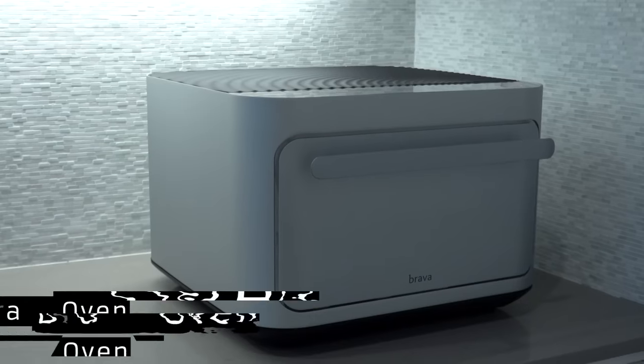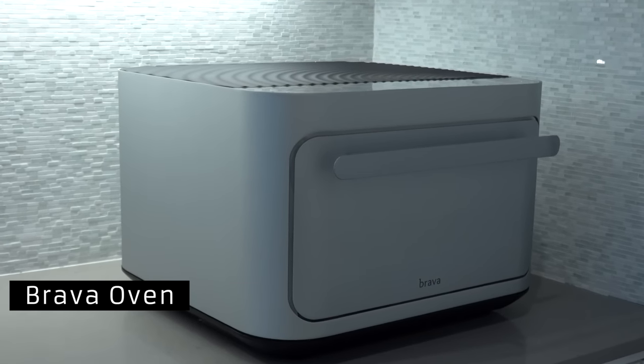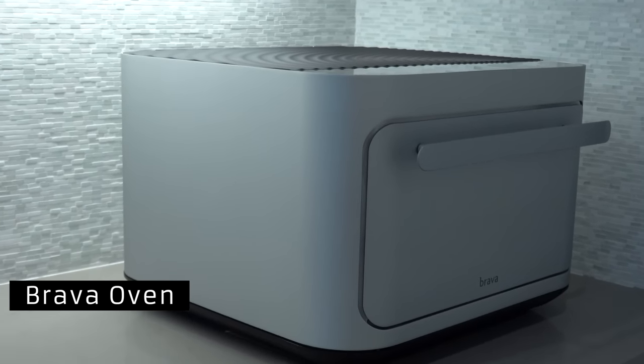Hey guys, it's Justine and today I'm gonna show you one of my most favorite pieces of tech that I've been using over the past couple of months, and this thing has completely, honestly, actually changed my life. A huge thank you to Brava for sponsoring this video. They have been so incredibly supportive of me, my channel, and even Vlog University.